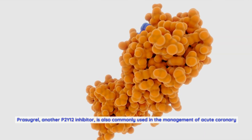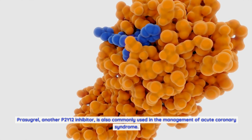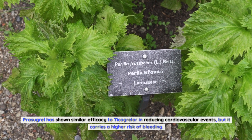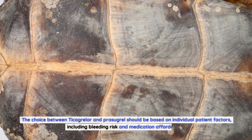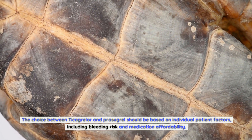Prasugrel, another P2Y12 inhibitor, is also commonly used in the management of acute coronary syndrome. Prasugrel has shown similar efficacy to Ticagrelor in reducing cardiovascular events, but it carries a higher risk of bleeding. The choice between Ticagrelor and prasugrel should be based on individual patient factors, including bleeding risk and medication affordability.